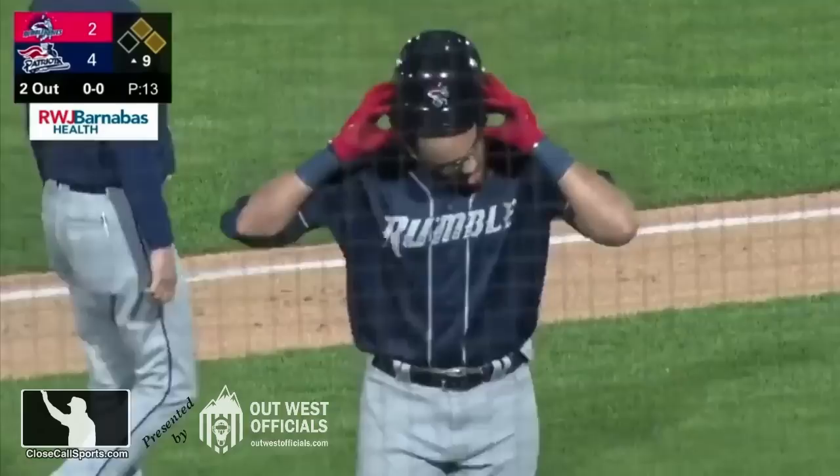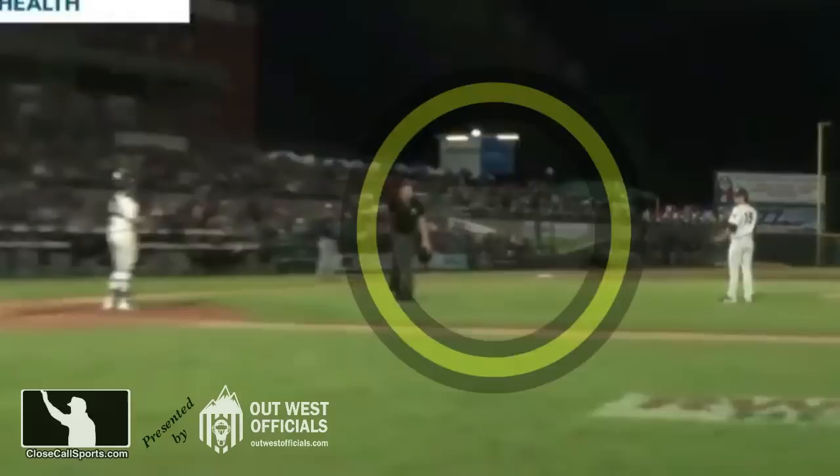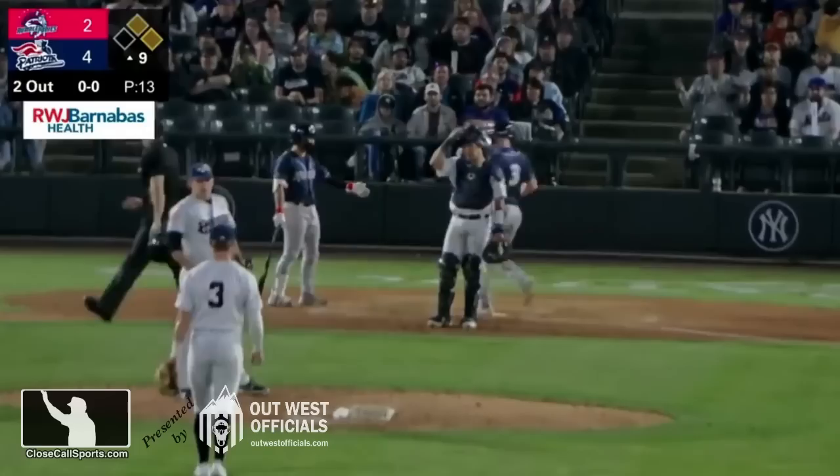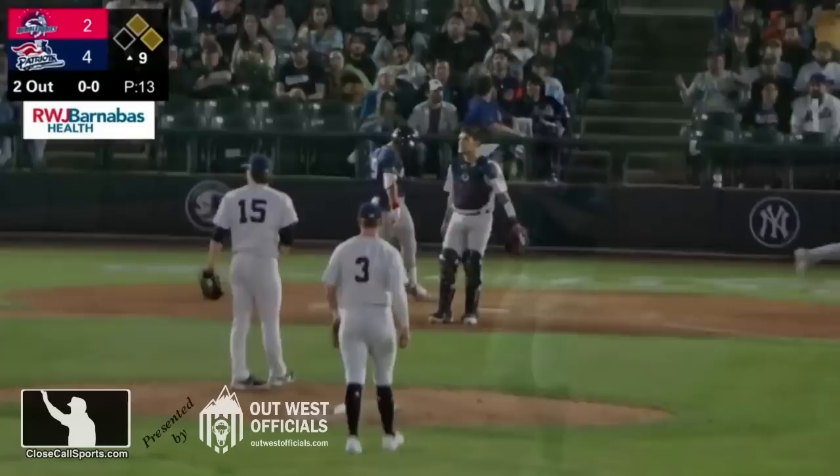Final hope for Binghamton. He started this game with a double off of Gray Fenter. And they're going to move the runners to second and third here. Sanger is coming around to score. They're moving Ritter to third base now. It is 4-3 Somerset.